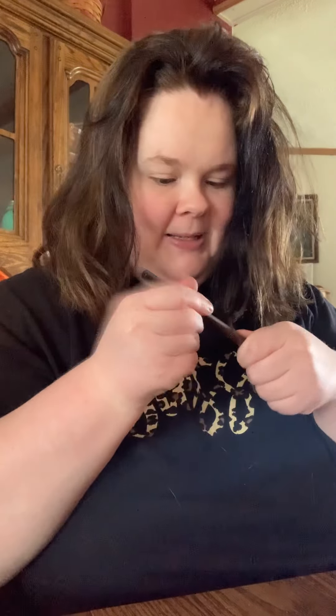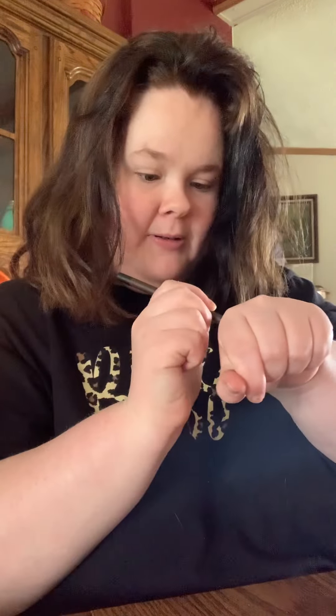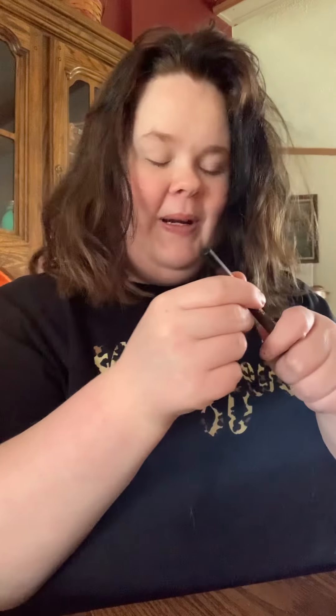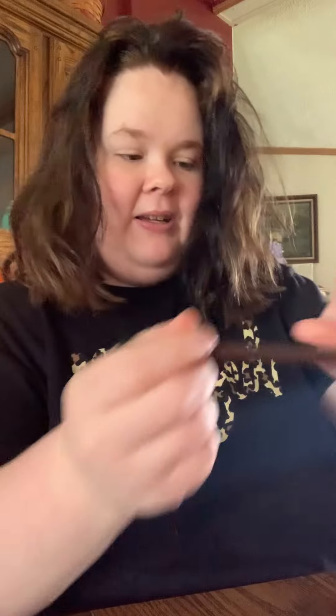Oh, I see this. This is so — this is real. It's creamy, like they said. Oh my gosh, be careful, I don't want to break it. Okay, so this is a regular black liner.